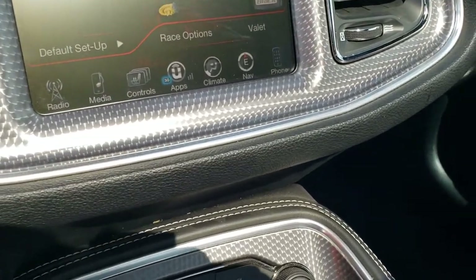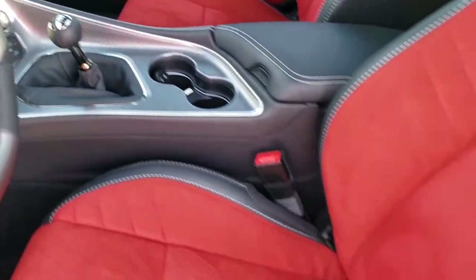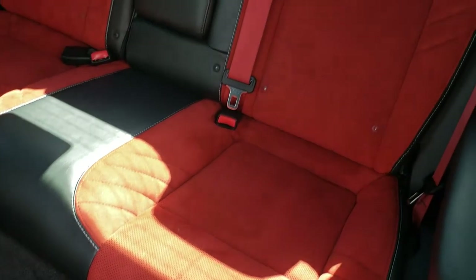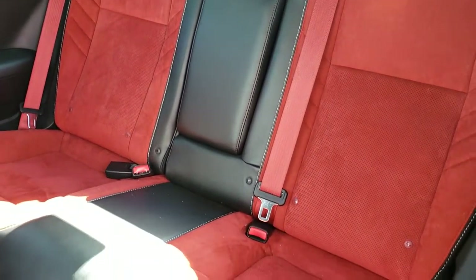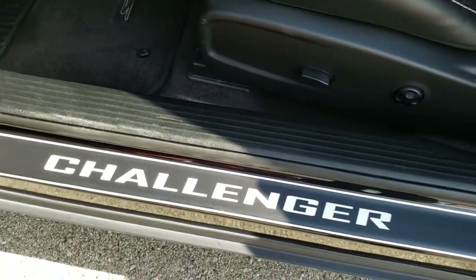The back seats are just as clean as the front seats with no rips or tears. It does have the latch child safety system, red seat belts (matching the front), and the Challenger kick plate.